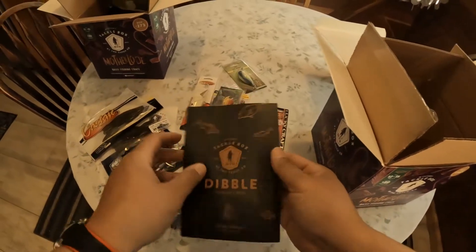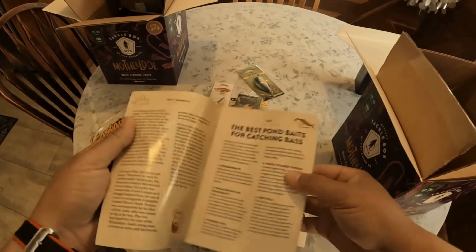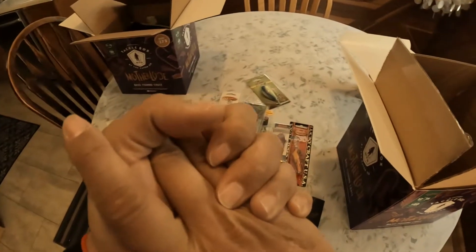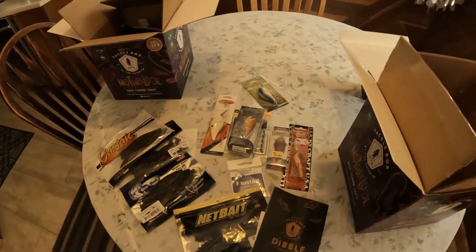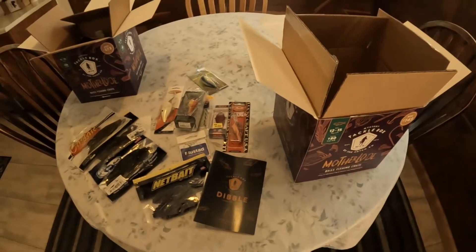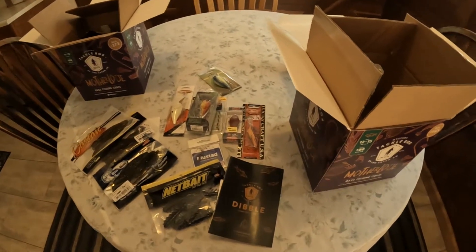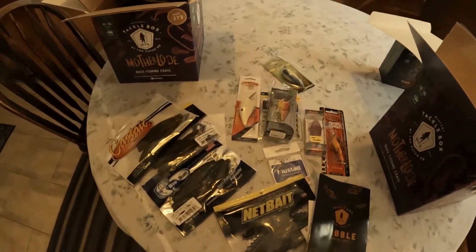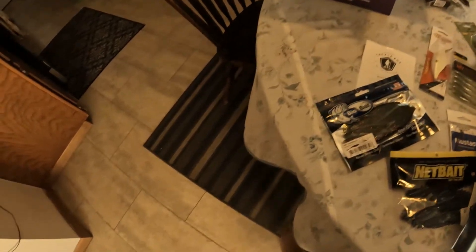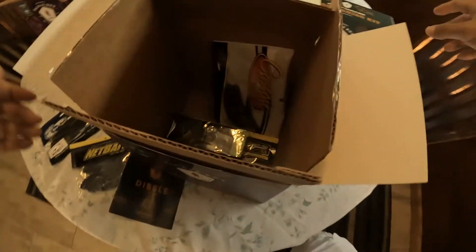Pretty good value — about $67 for both boxes and extra lures, so like $30-something dollars per box, and then some lures basically for free. Not too bad.